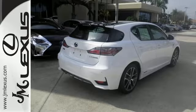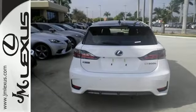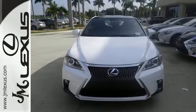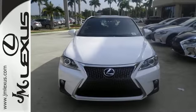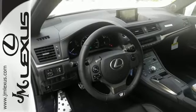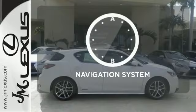It offers up to an impressive combined 42 miles per gallon. Add to that smart access with push button start, drive mode select, Lexus personalized settings, a power moonroof, and vehicle stability control — and you have a driving experience that will have you craving time on the open road.